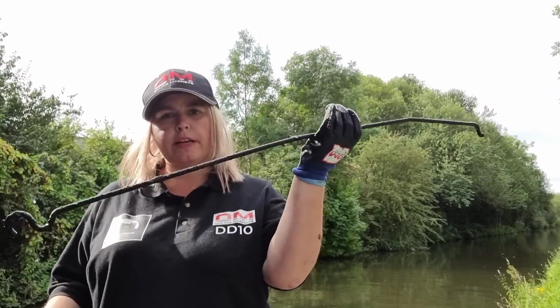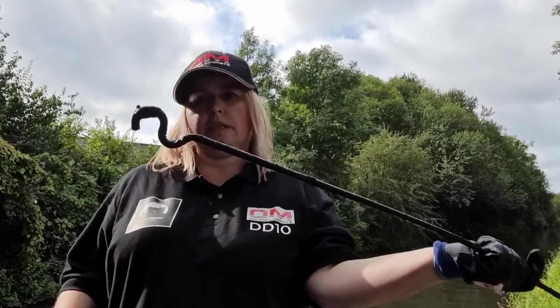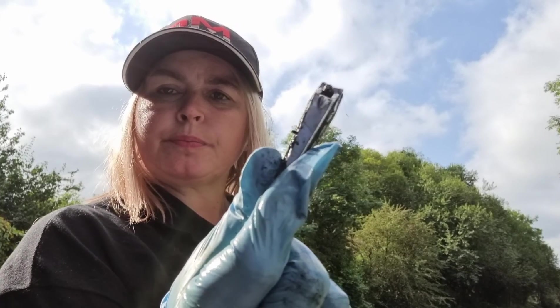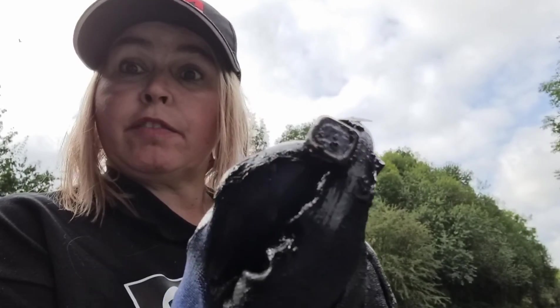I've found what looks like the catch to a bonnet — the rod that holds the bonnet up. I've also pulled out some nail clippers, and found a chav can as well.